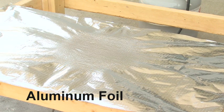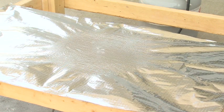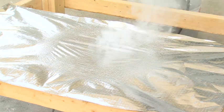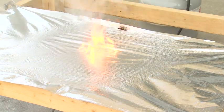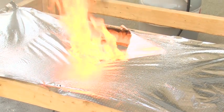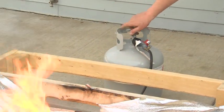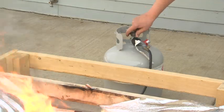Just watch what happens when an aluminum foil radiant barrier is exposed to fire. The Class C rated aluminum foil creates heavy smoke, quickly reaches its ignition point and produces a tall flame. Even when the source of the fire is eliminated, the aluminum barrier continues to burn.